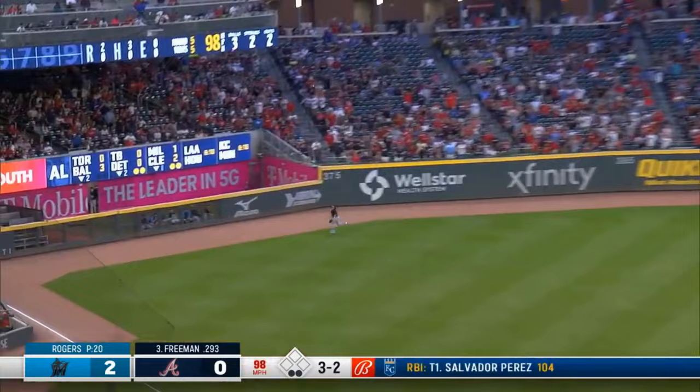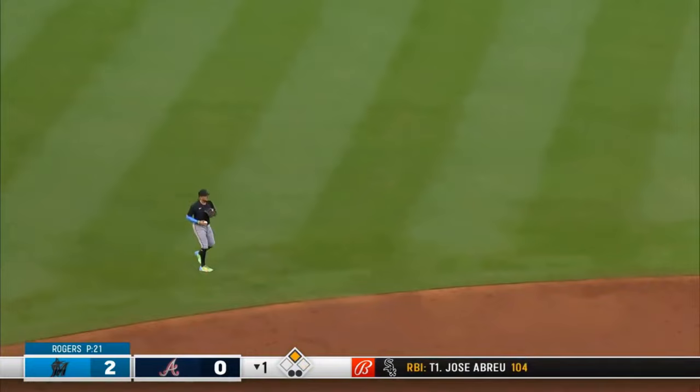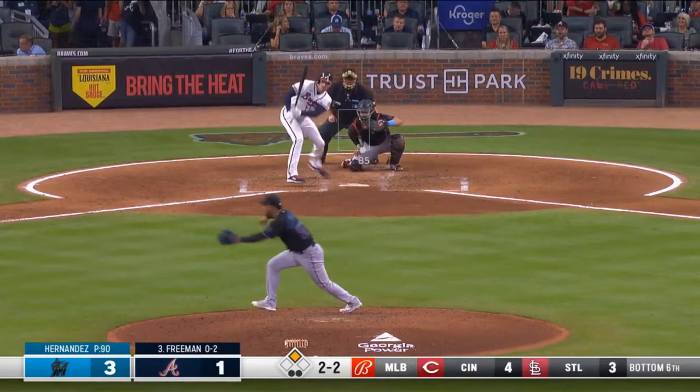Driven toward left — that's well hit. Alfaro twisting and turning, can't get it. The ball at the base of the wall. Freddy Freeman on his way to second — hit number 28.